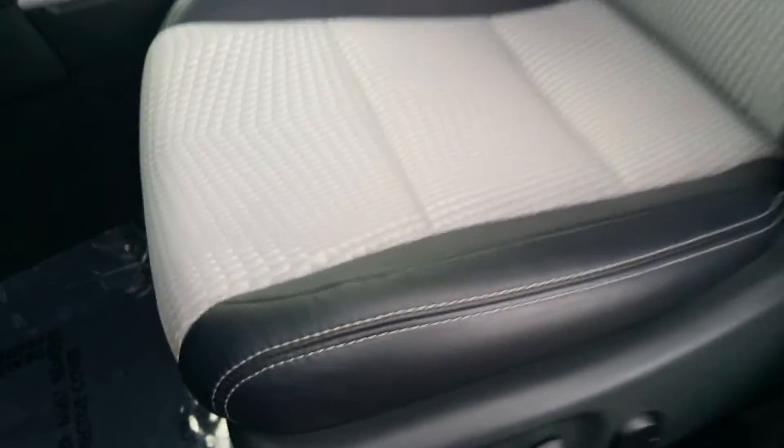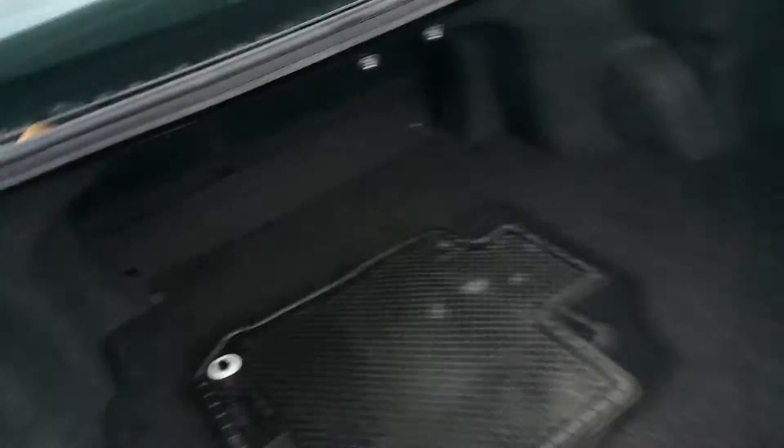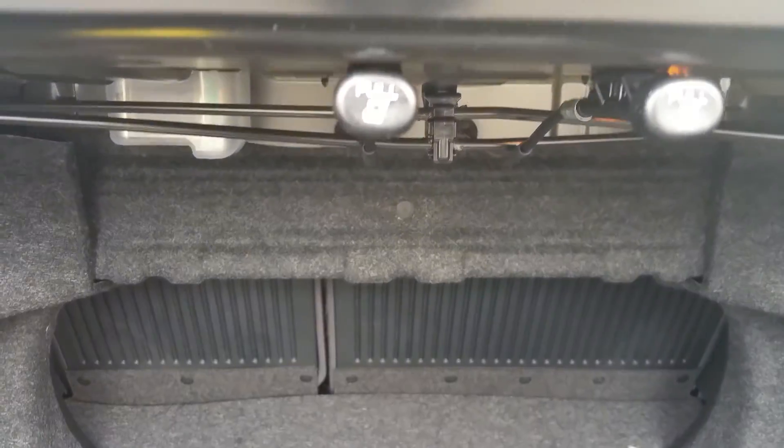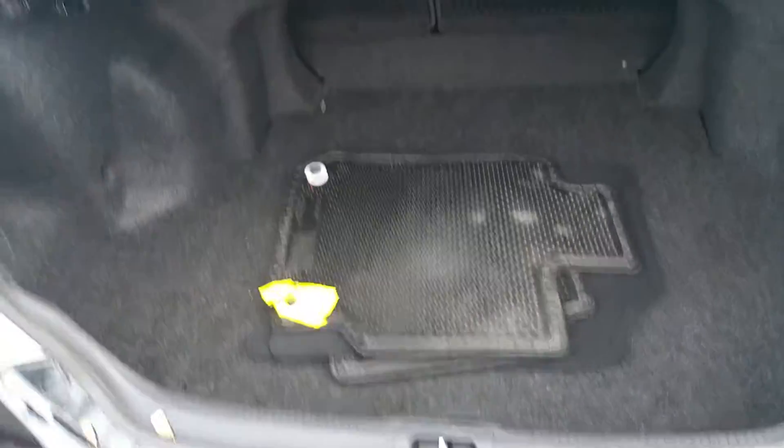Here's the back seat and the trunk space. If you pull down those two tabs, the back seats have a 40/60 split. These are your floor mats for the interior, and the jack and other items are stored underneath.